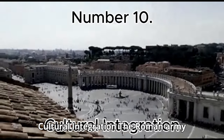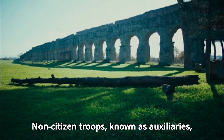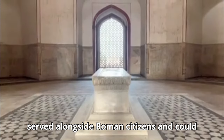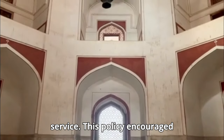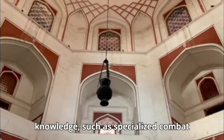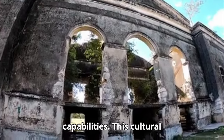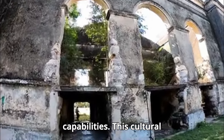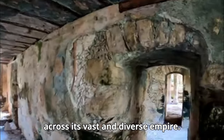Number 10: Cultural Integration. The Roman army was diverse, comprising soldiers from various regions of the empire. Non-citizen troops, known as auxiliaries, served alongside Roman citizens and could earn Roman citizenship through their service. This policy encouraged loyalty and integration of different cultures within the army. Auxiliary units often brought unique skills and knowledge, such as specialized combat techniques or local geographic expertise, which enriched the Roman military's capabilities. This cultural integration helped maintain the cohesion and effectiveness of the Roman army across its vast and diverse empire.